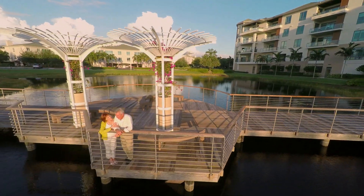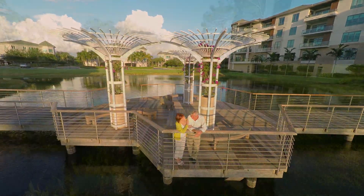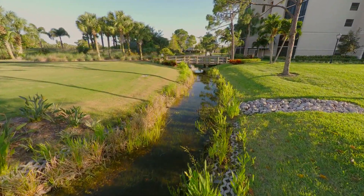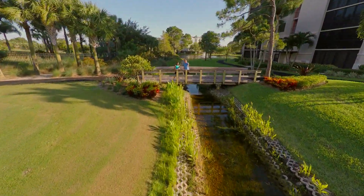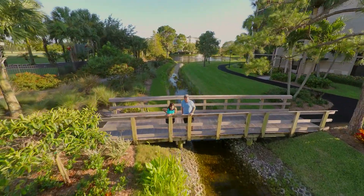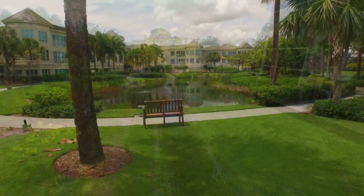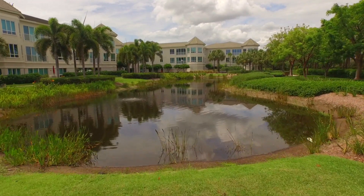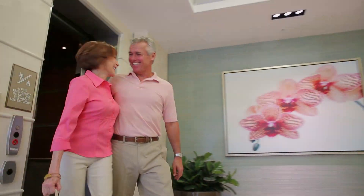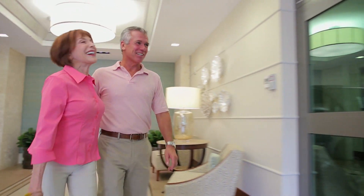At Moorings Park, this is what freedom feels like. The freedom to choose and personalize your perfect home and the flexibility to select a plan that best suits your needs, including refundable entrance fees. At our primary campus, five distinctly different neighborhoods await you with elegant home styles ranging from 1,000 to over 6,000 square feet.